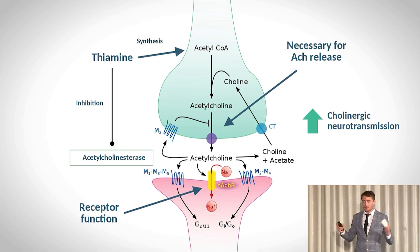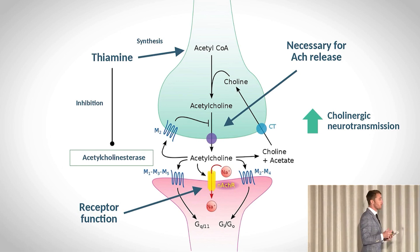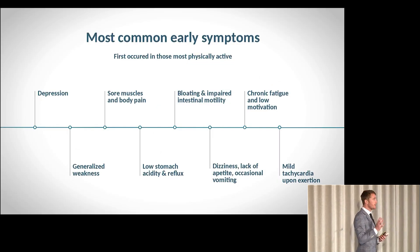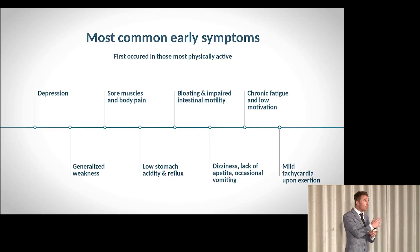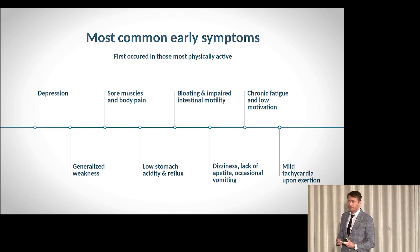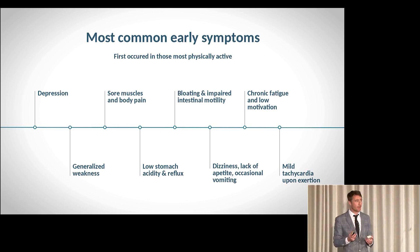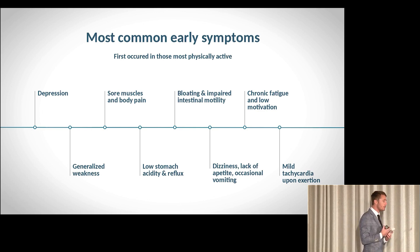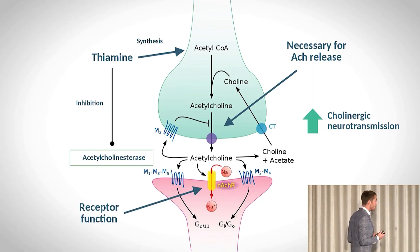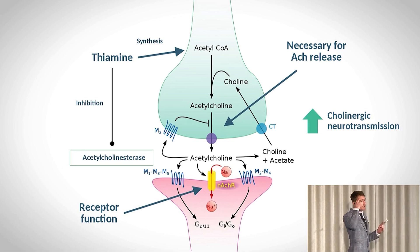To recap: a B1 deficiency is likely far more prevalent than we've been led to believe. It's difficult to test for, and it can lead to a wide variety of non-specific symptoms — known since the 1940s. B1 is needed for vagus nerve function and for the cholinergic neurotransmission by which the brain conducts signals to the rest of the body.